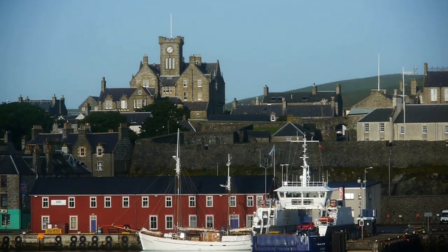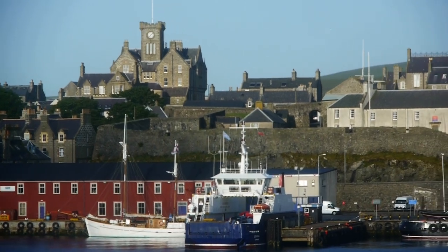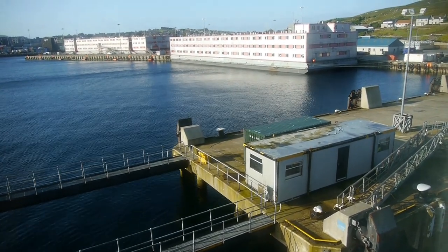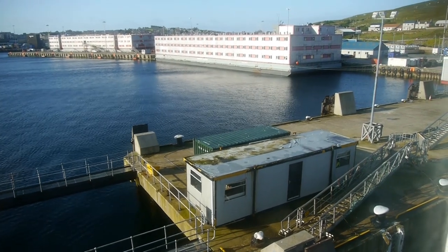The castle-like town hall dominates the ridgeline above the town. The large accommodation barges provide living space for North Sea oil workers, and the North Sea oil fields provide a crucial ingredient in the Shetland economy.